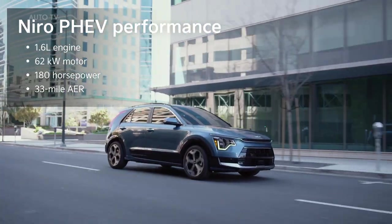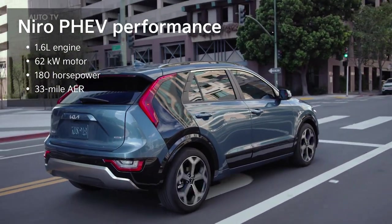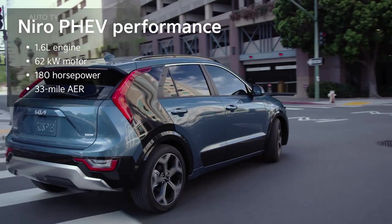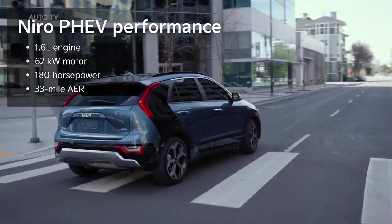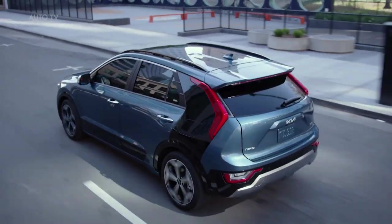The Kia Niro Plug-In Hybrid pairs a 1.6-liter engine with a 62 kW electric motor, delivering 180 horsepower and 33 miles of all-electric range. That's a 25% improvement over the previous model.